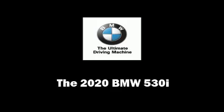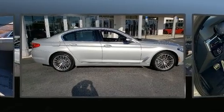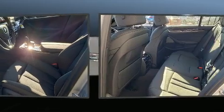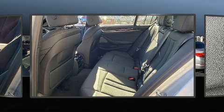Come test drive this 2020 BMW 530i. This four-door, five-passenger sedan will allow you to take command of the road with confidence. It features an automatic transmission, rear-wheel drive, and a two-liter four-cylinder engine.